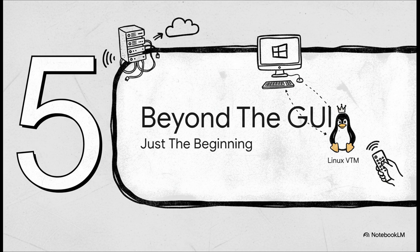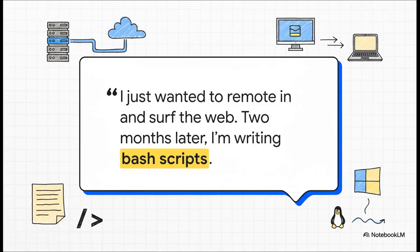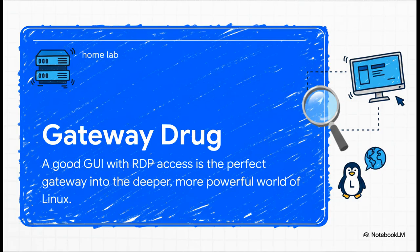We've covered the nuts and bolts of getting a nice graphical desktop up and running. But what's really fascinating is that for so many people, this is just the first step on a way bigger, cooler journey. You start off with this one simple goal — I just want to RDP into a desktop. But that simple act opens a door, and before you know it, you're tinkering, you're learning, and you're building awesome things you never even planned on. A friendly desktop that you can easily RDP into isn't a crutch — it's an on-ramp. It's the thing that makes the huge, powerful, and sometimes intimidating world of Linux feel accessible and fun.